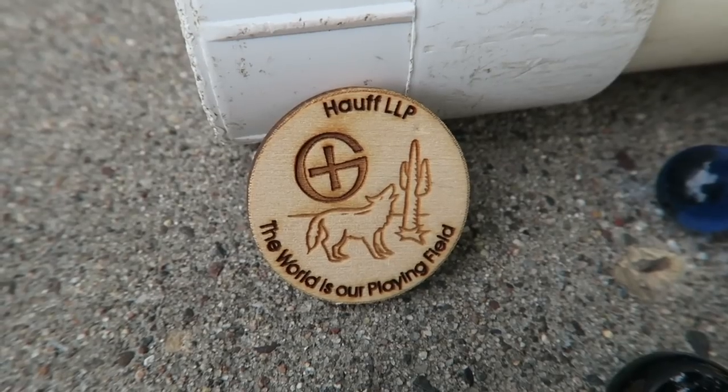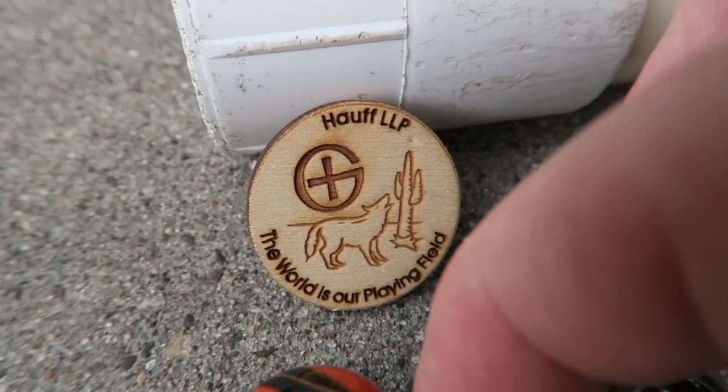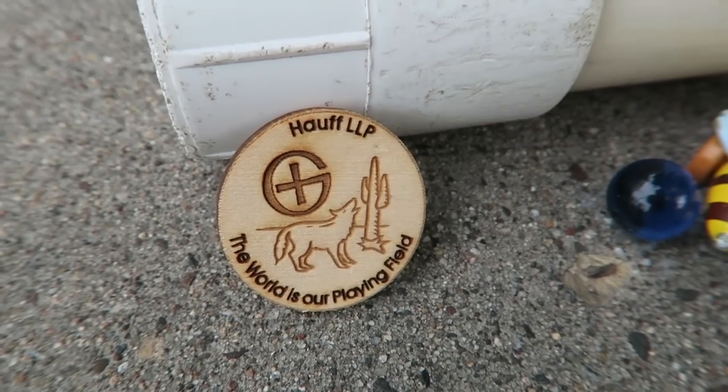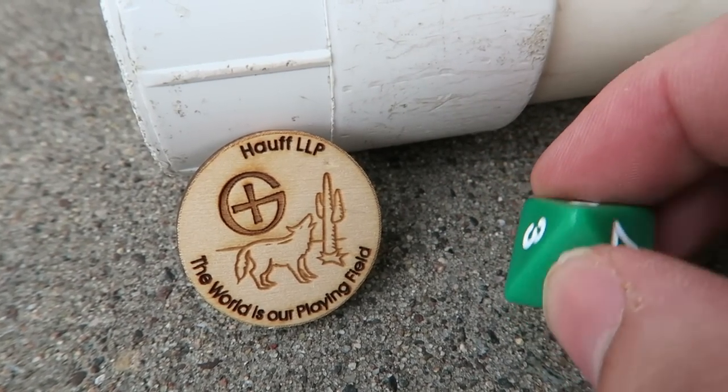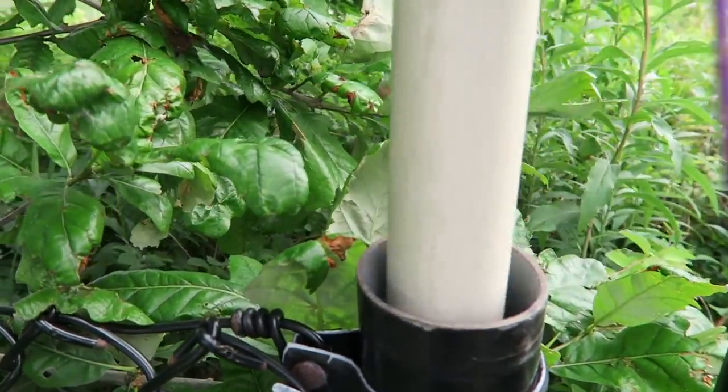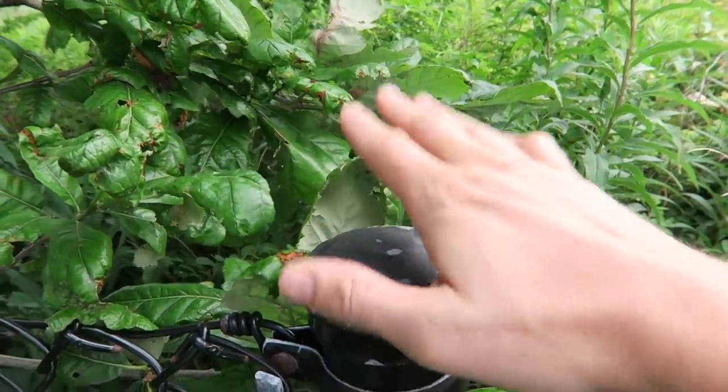This cache has some pretty sweet swag in it. Look — there's a custom wooden nickel in here, a large marble, a couple of marbles, and a fancy die.